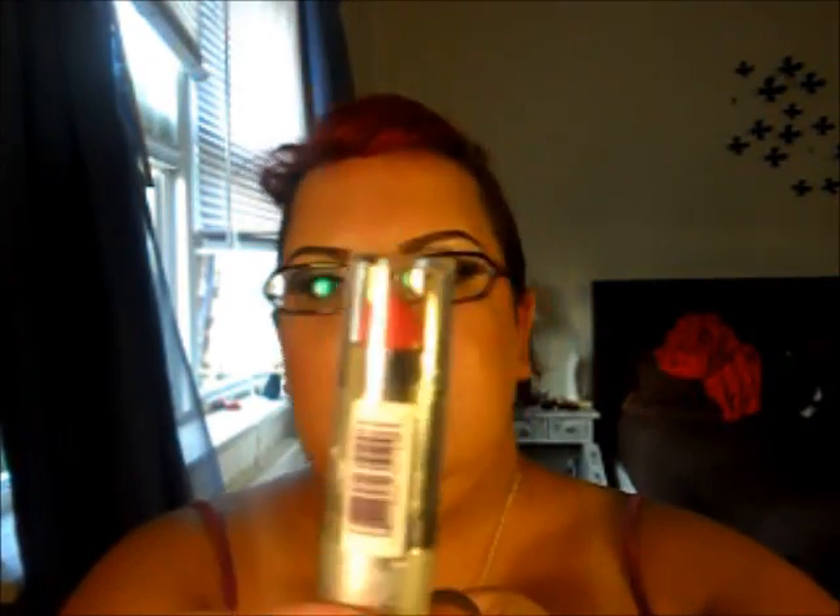I went through the Wet n Wild rack and saw they had buy one get one 50% off, so I bought two lipsticks. I bought 529B, which is a red lipstick — I'll swatch them another time since I haven't opened them yet. It's a bit hot so they're probably a little melted. I also got 508A, which is like a bordeaux or brown burgundy color, and I got that one for 50 cents.